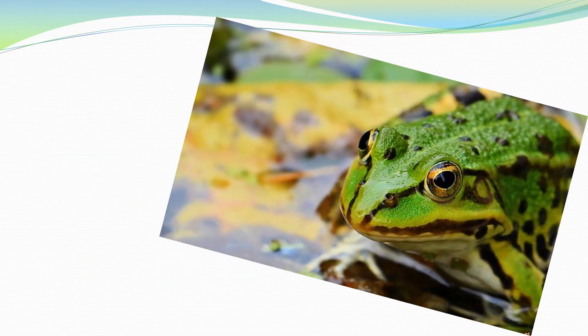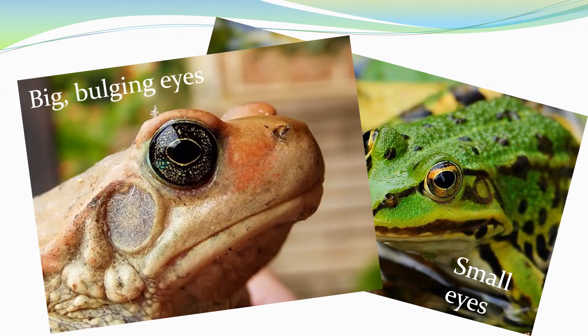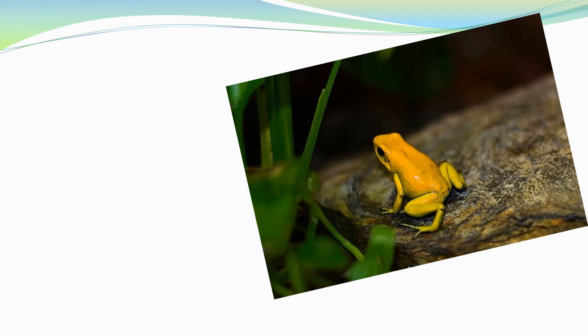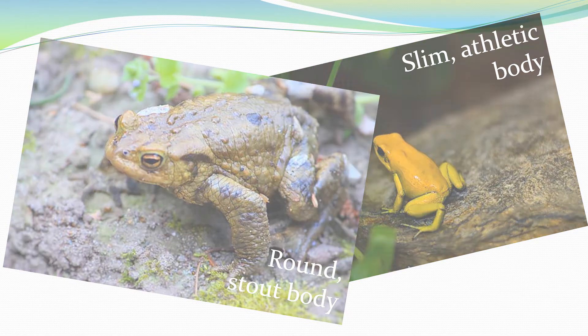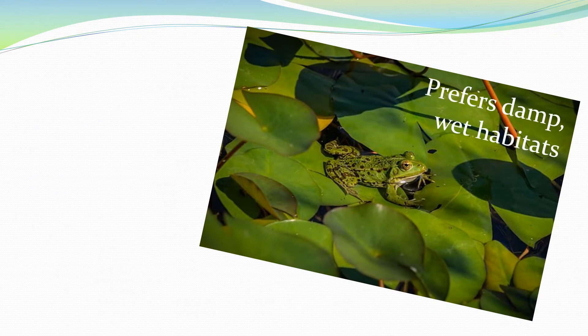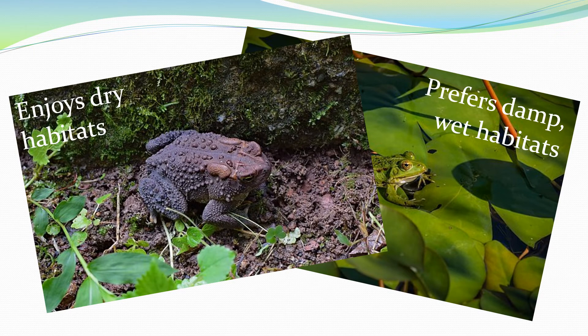A frog has small eyes whereas a toad has bigger bulging eyes. A frog has a slim athletic body whereas a toad has a round stout body. A frog prefers damp and wet habitats spending a lot of time in the water, whereas a toad prefers to be in drier habitats and spends more time on land than a frog.